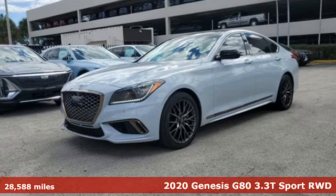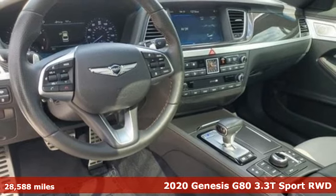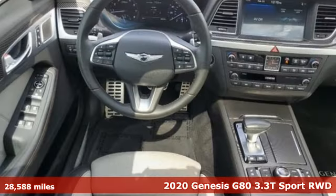It's a 2020 Genesis G80. This G80 brings intelligent technology and robust performance, all in an elegant package.